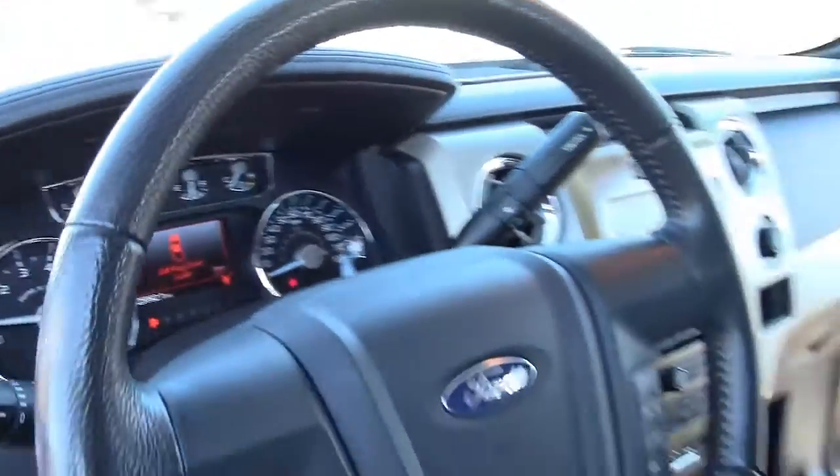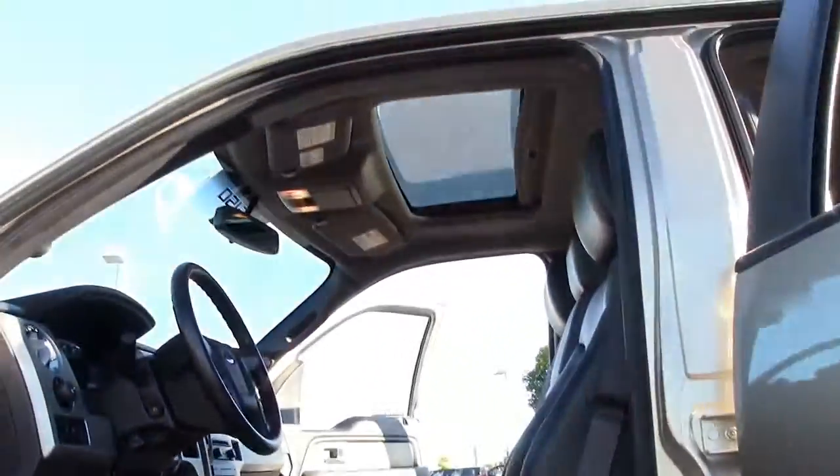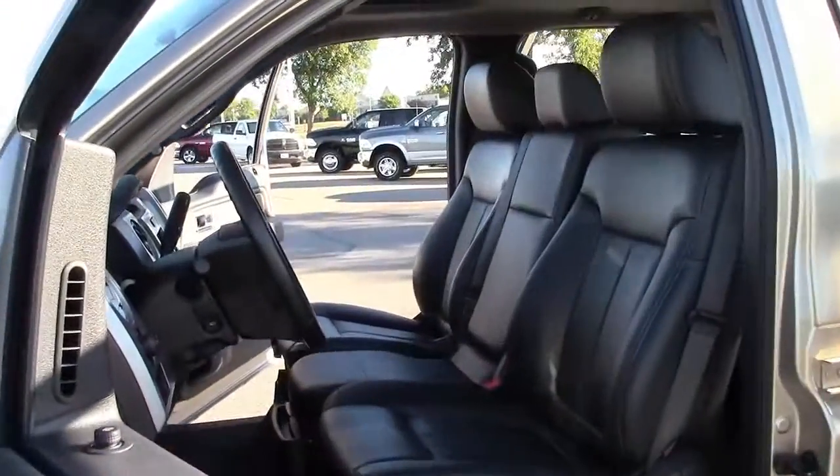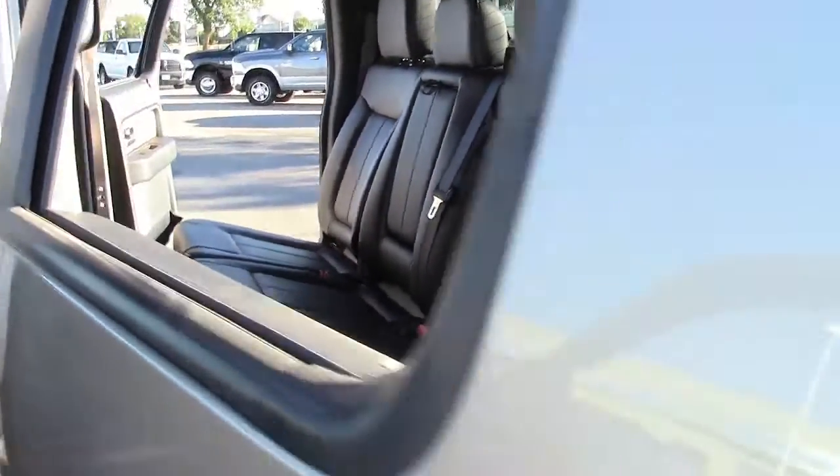The F-150 can haul a payload of over 3,000 pounds and can tow an impressive 11,300 pounds. So you'll have no trouble hauling that big trailer out to the job site or getting your boat out to the lake for a great weekend getaway.